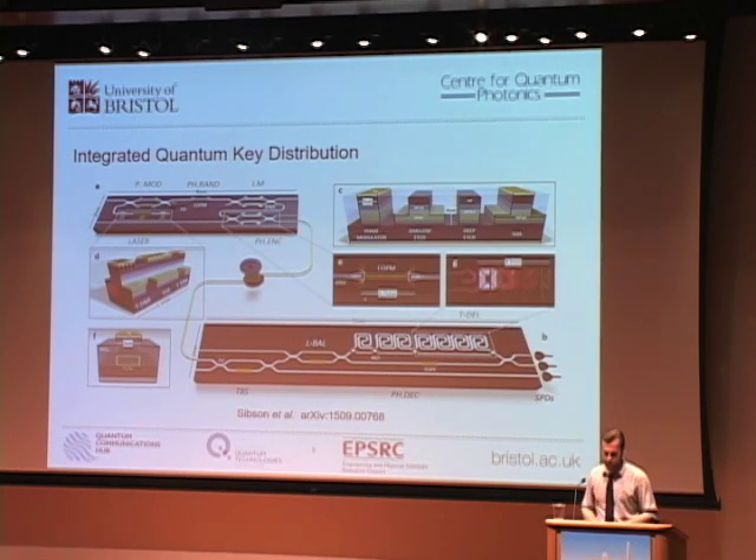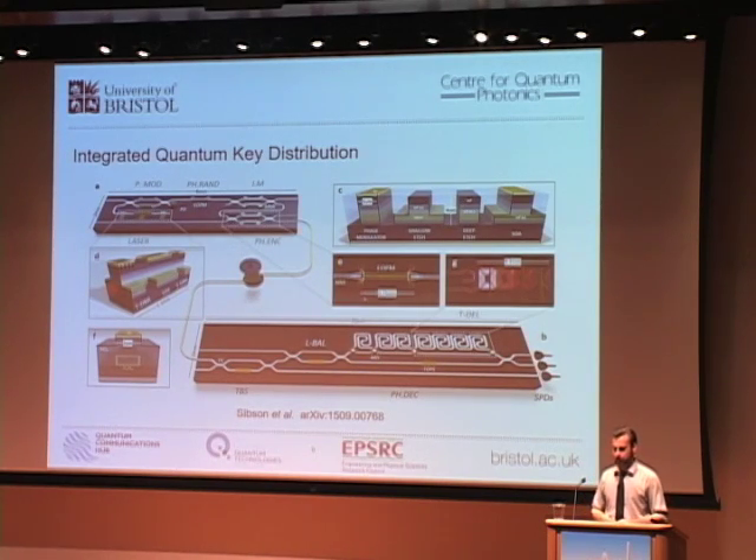Our silicon oxynitride receiver was chosen due to the low-loss nature of the waveguides, low coupling loss between chips and fiber, and a relatively high index ratio for small footprint devices. We can reconfigure this circuit using thermo-optic phase shifters — represented by the gold tabs — which allows us to route variable proportions of the signal to off-chip single photon detectors for time-of-arrival detection, or into phase decoding circuitry. We can select delays in an asymmetric Mach-Zehnder from no delay up to 2.1 nanoseconds in steps of 300 picoseconds.